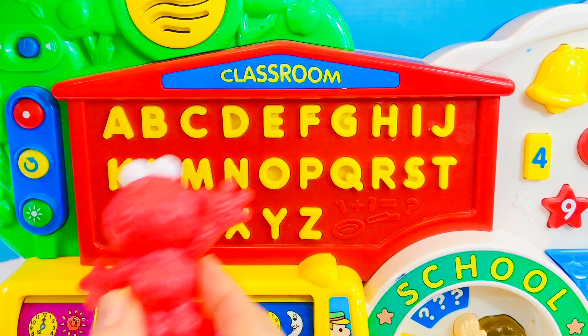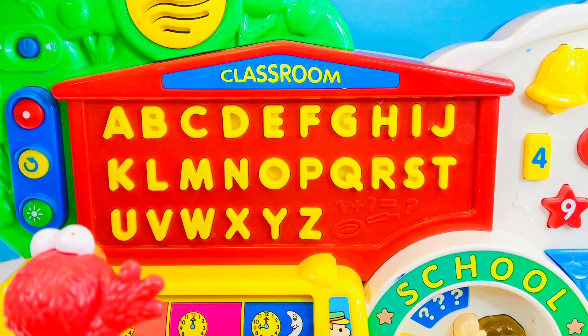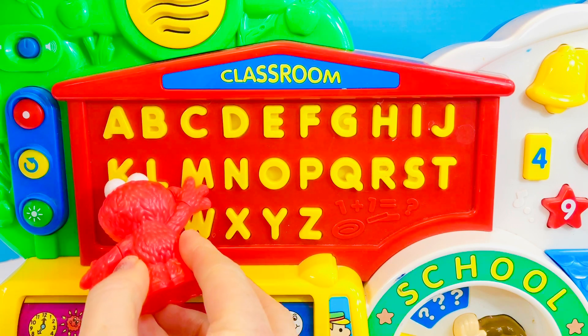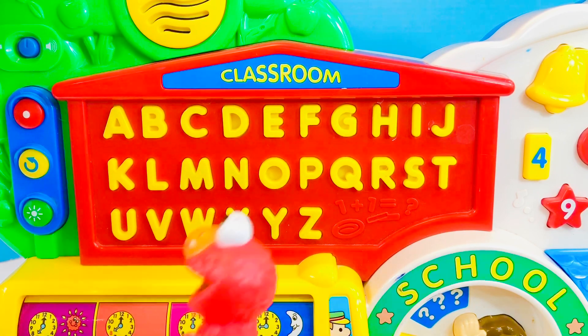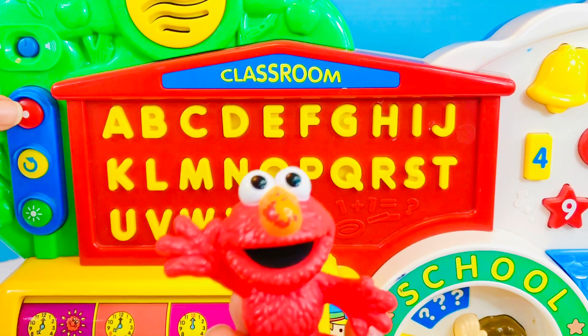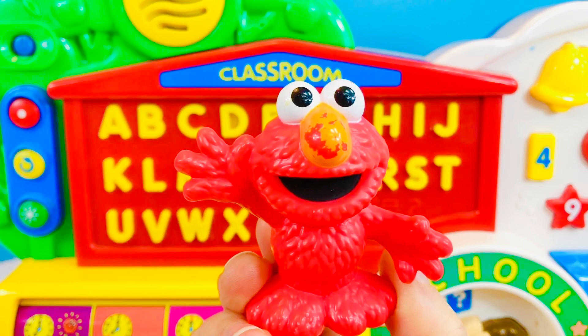Elmo's excited to start school today. Show us how you spell your name, Elmo. This is the letter E. This is the letter L. This is the letter M. This is the letter O. Great job, Elmo! You spelled your name right.